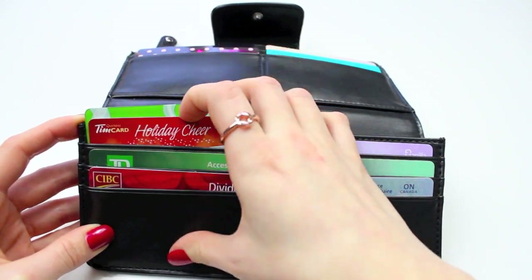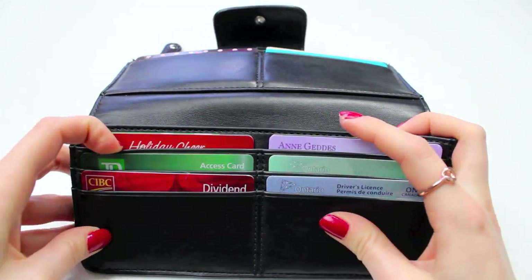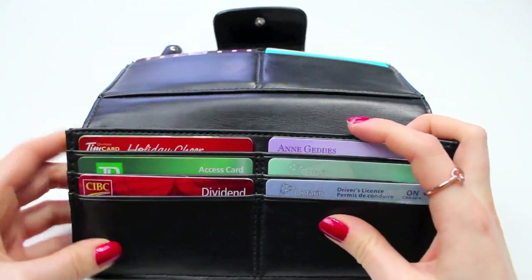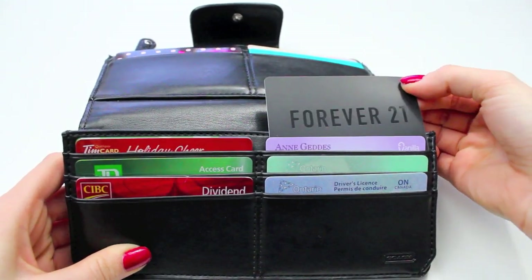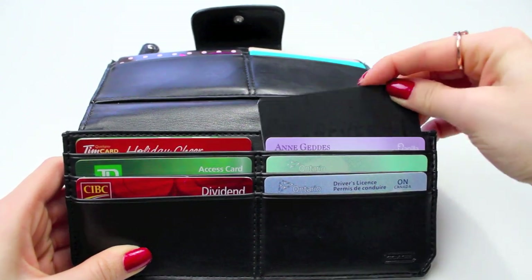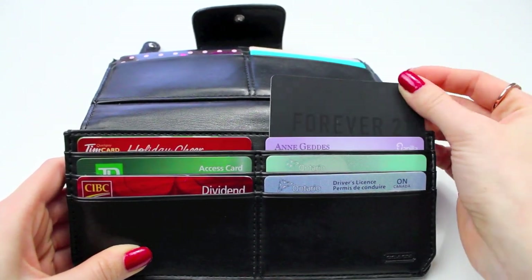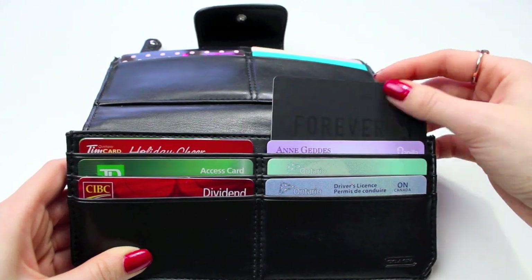I actually got the Tim Hortons one at work for being a good employee, which is really nice. And Tim Hortons has Roll Up the Rim right now, so it's really handy. Then I have a Forever 21 gift card — it's like a matte black, it's really cool. I actually got this at work too, when I left my old location and moved to a new one, my old team gave me a gift card.